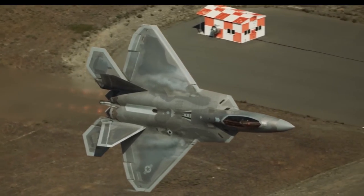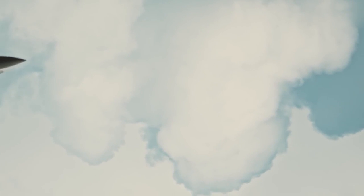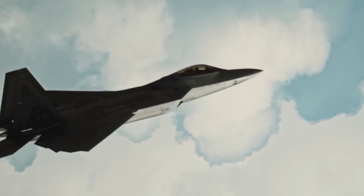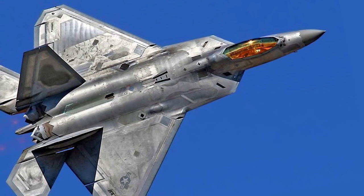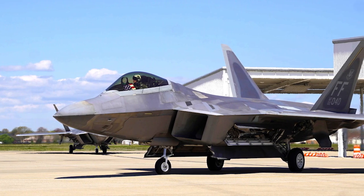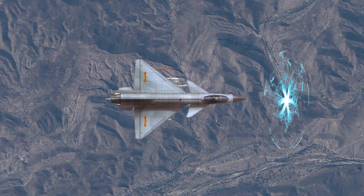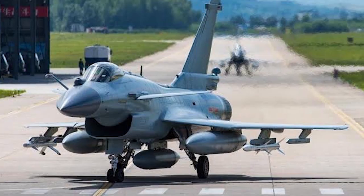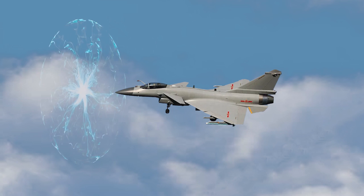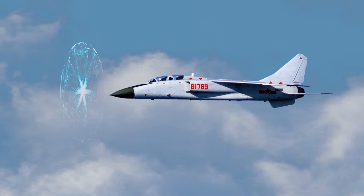Modern stealth aircraft use absorbent materials and carefully crafted shapes to reduce radar wave reflections, tricking radar detection. Achieving stealth often means compromising some aerodynamic principles in aircraft design. However, plasma stealth technology offers a different method to make aircraft stealthy without sacrificing aerodynamic performance, by wrapping any aircraft in plasma.